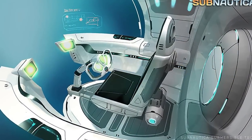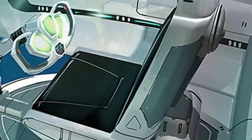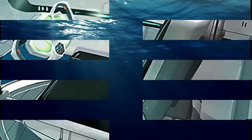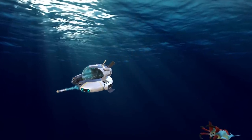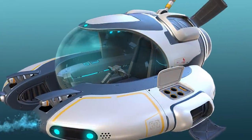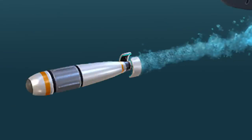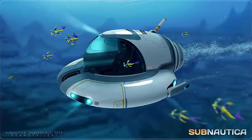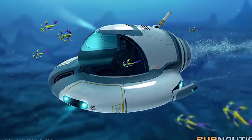Here you can see the interior of the Seamoth, filled with high-end gadgets, electronics — and yeah, that seat does not look comfortable at all. Recent patches made it even better. It can dive to incredible depths of more than 1000 meters. Did I mention that it can fire freaking torpedoes? I assure you, Seamoth will be your best friend for a long, long time.